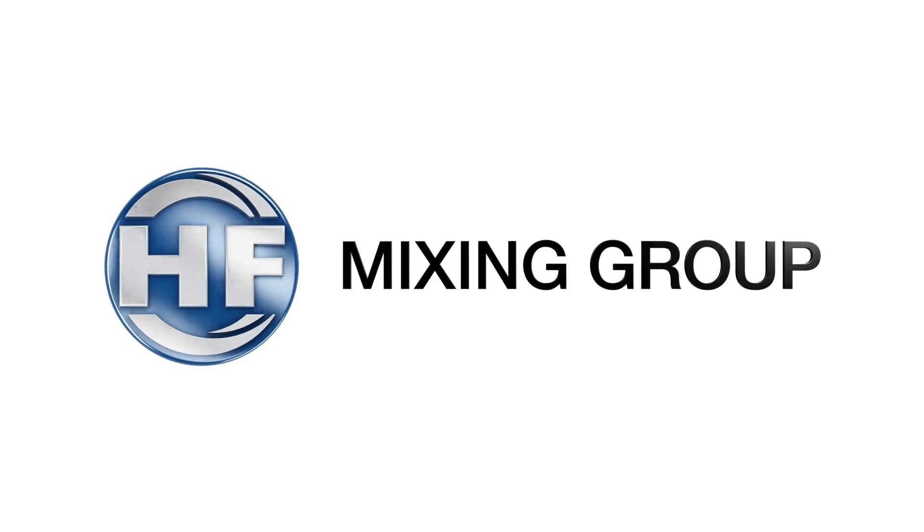My name is Hans-Martin Monnier. I'm working for HF Mixing Group. HF Mixing Group has put the focus on automation and has developed a strong relationship with Siemens over the last years.